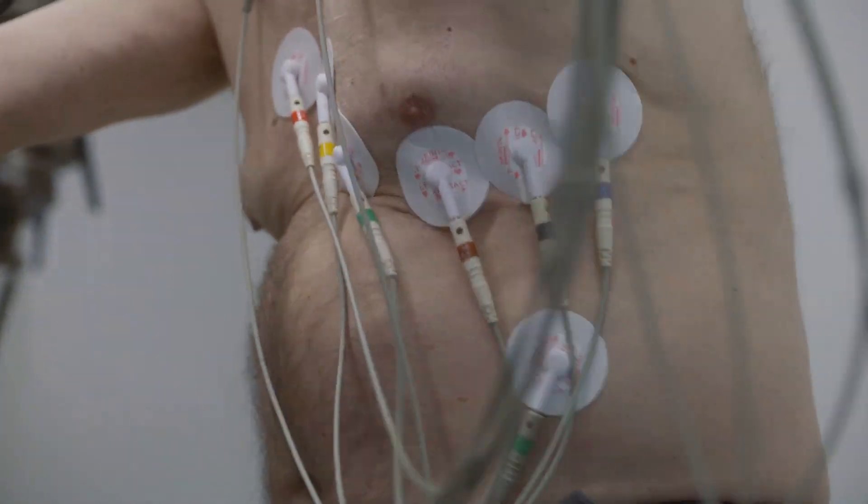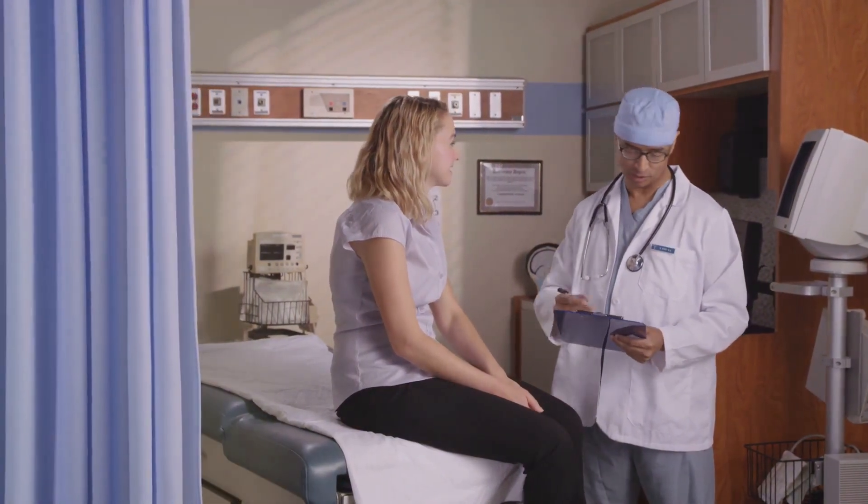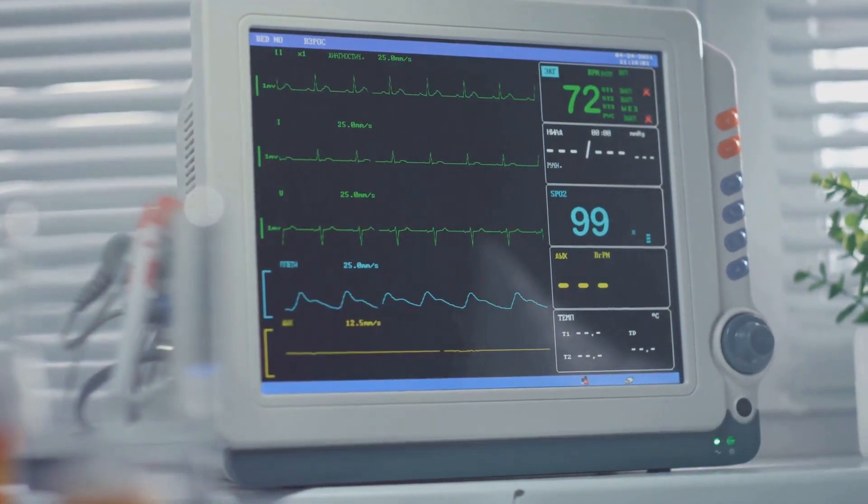Why do you need it? Your doctor might want to get a closer look at your heart's activity over an extended period. This helps spot any irregular heartbeats, palpitations, or skipped beats.